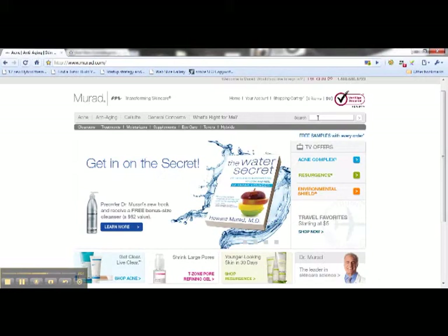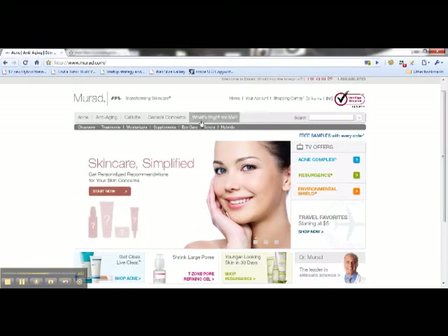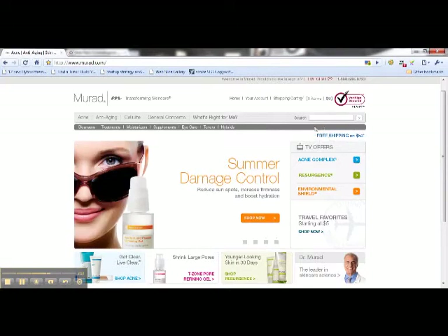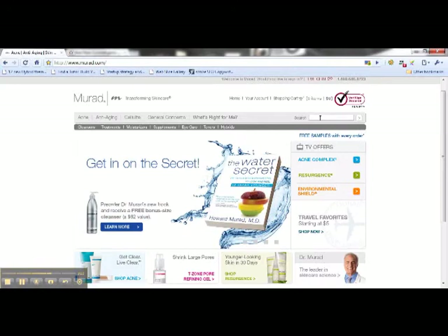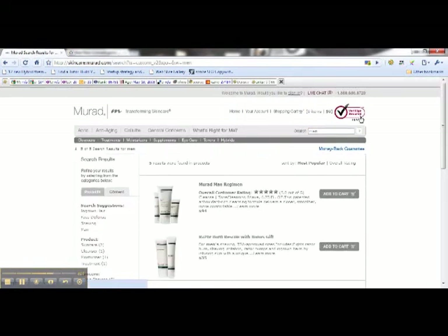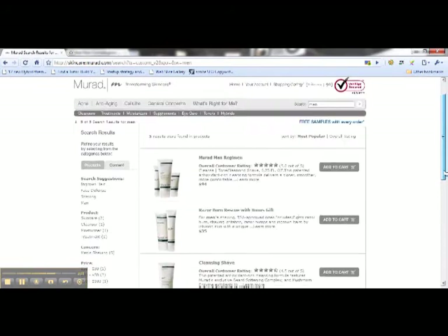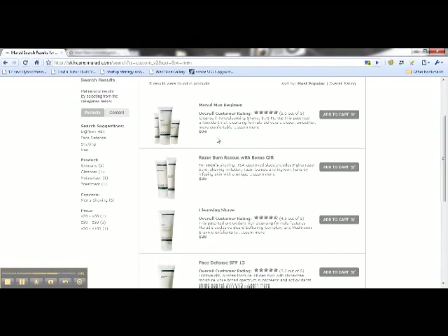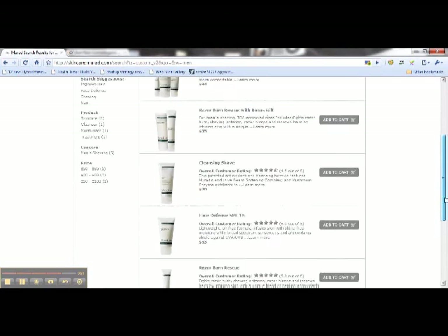What I'd recommend you do when you come to this website - I do want to point out that Murad delivers to Canada as well as the United States, whereas Men's Science does not deliver products purchased online to Canada. So that is another reason why I've included Dr. Murad here. If you just type in 'men' - you can see that I'm doing that - unlike Men's Science, these are kind of unisex products, but there's a very beneficial product line developed just for men. There's a cleansing shave, which is a very interesting shaving and cleansing product rolled into one - a very good product for people that want to keep things simple.